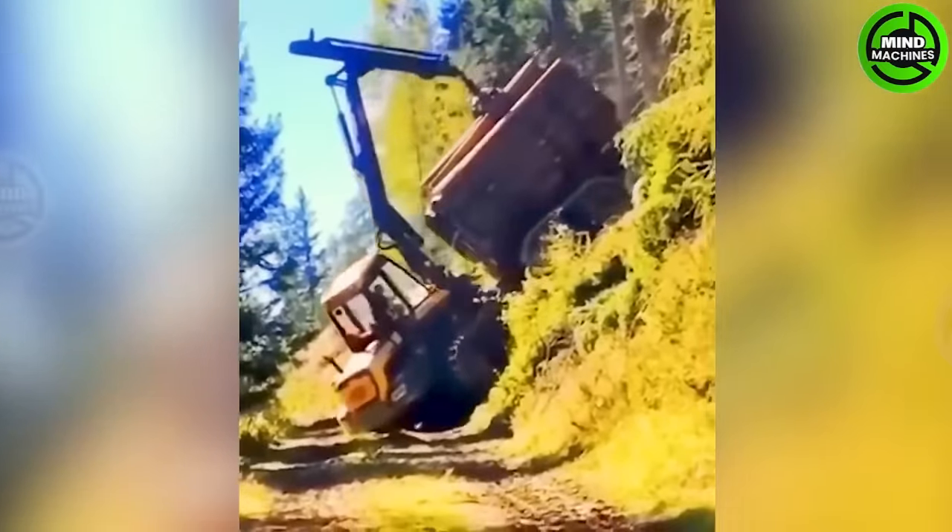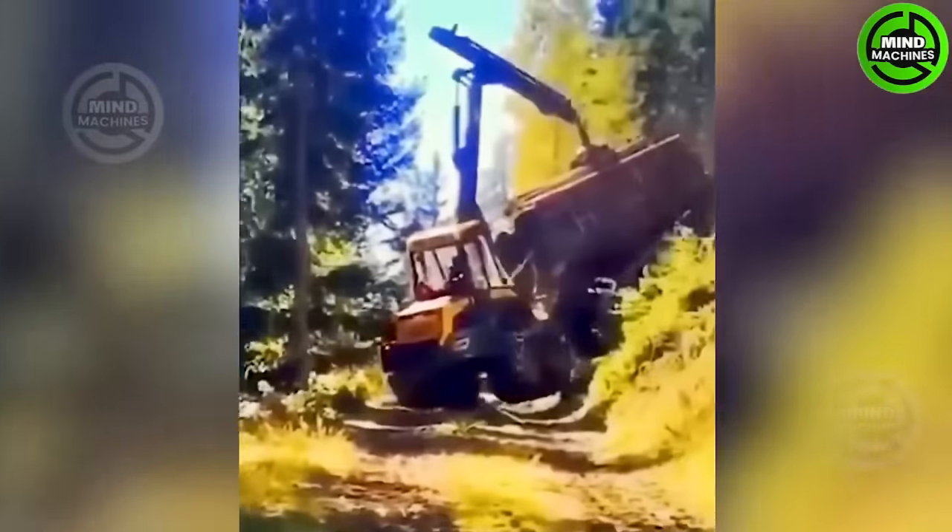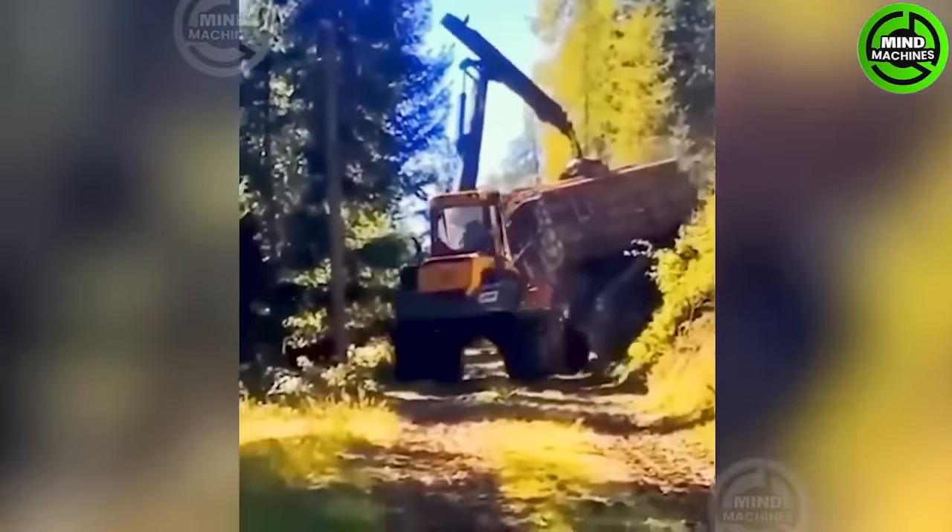Oh, is that big truck going to tip over? Phew, it's safe now.